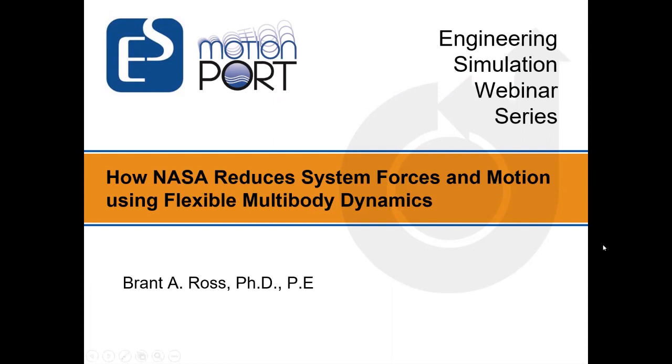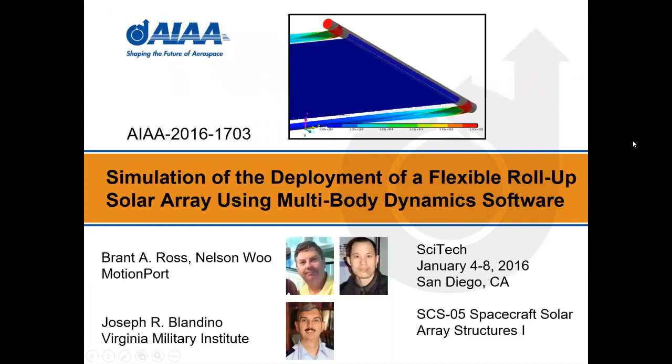We split the work into two papers and this is the first time I've presented all of this together. Myself and Nelson Wu were involved, along with Professor Joseph Blandino from the Virginia Military Institute. We presented the information at an AIAA SciTech conference — that's the American Institute of Aeronautics and Astronautics — which has 4,000 to 5,000 attendees.